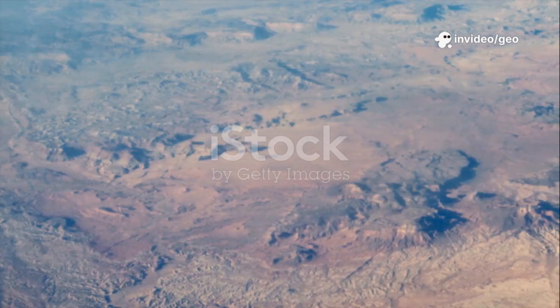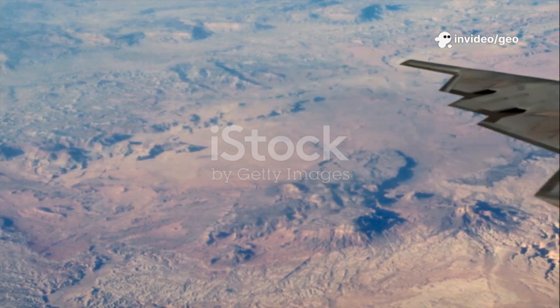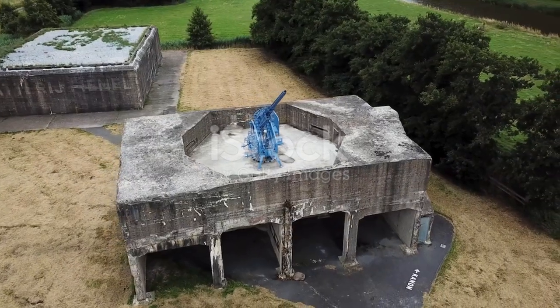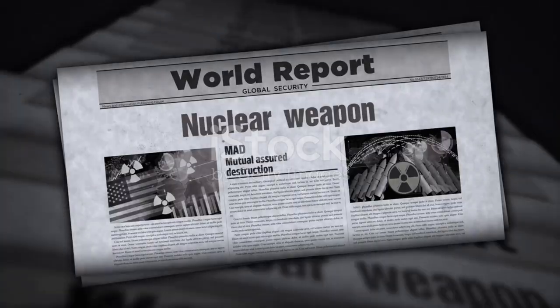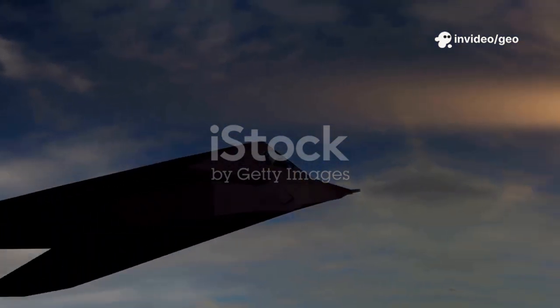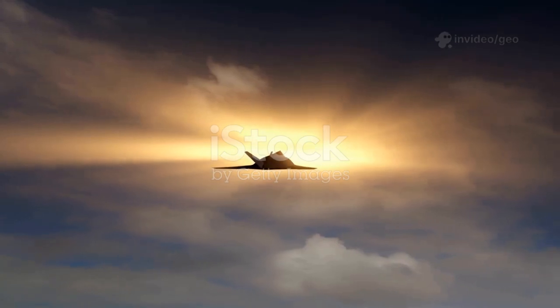Hey everyone, let's talk about one of the most powerful, expensive and deadliest aircraft in the world — a plane so stealthy it can fly across continents, destroy secret enemy bunkers and disappear before anyone even realises it was there. It's called the B-2 Spirit, and it just made headlines again after the US used it in a massive airstrike on Iran's nuclear sites. Whether you're a school kid, a college student, or someone who just loves defence and geopolitics, you'll walk away fully understanding what this beast is and why it matters.